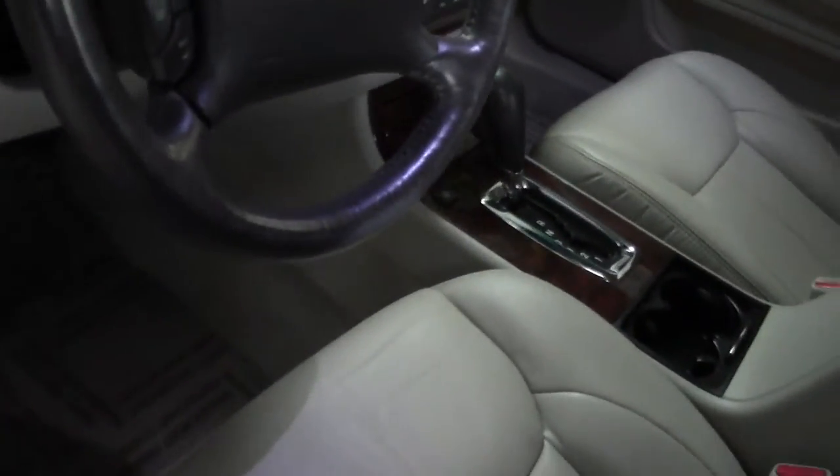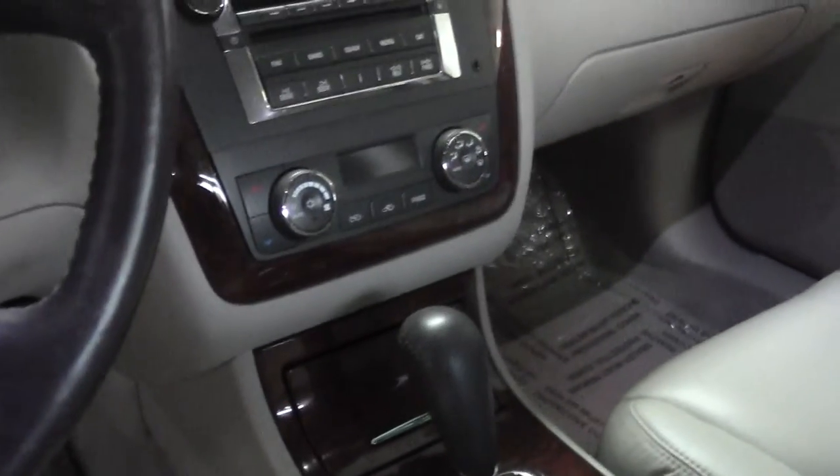Heated seats in the rear, and heated and cooled seats in the front. Bose audio system — very nice sound.